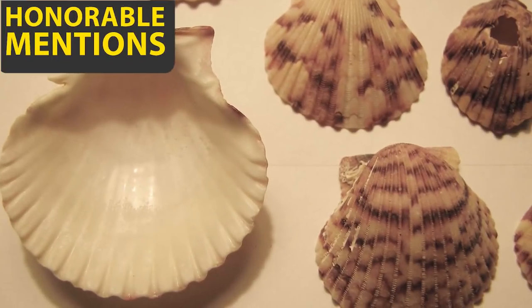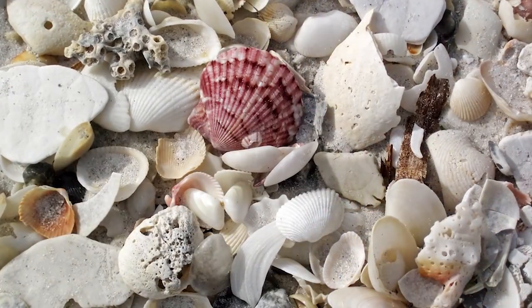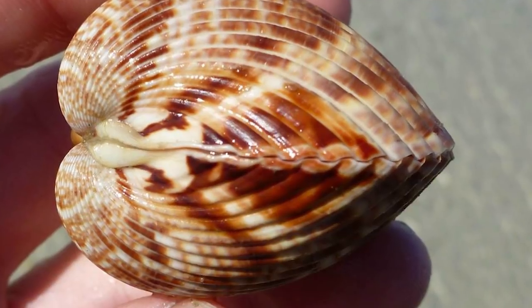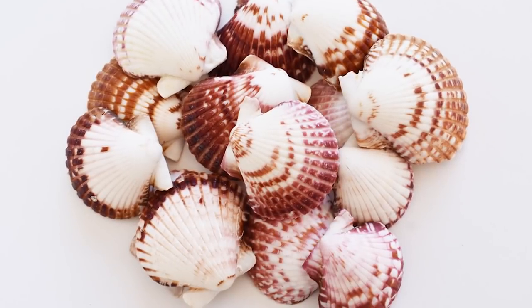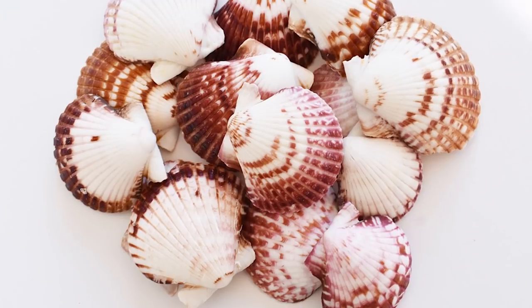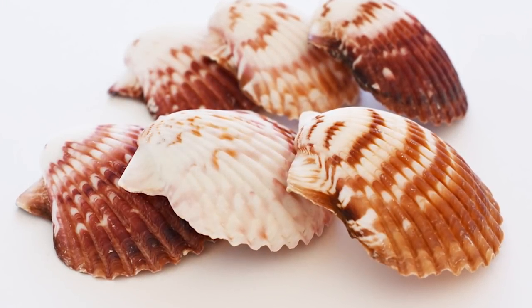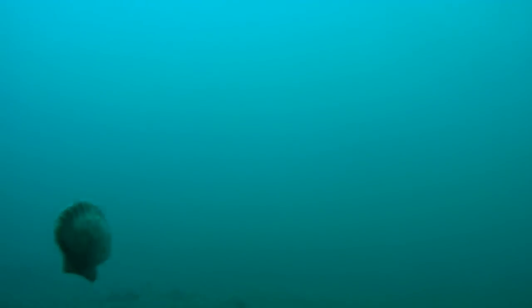Before we close out, we have a couple of honorable mentions that didn't make the list. First, the Atlantic Calico scallop. Calico scallops are probably the first thing people imagine when they talk about seashells, and they're popular for a reason. Their colorful, spotted shells are undeniably beautiful, and they're quite easy to find on a beach. The Calico shells got their name from the resemblance to calico, a colorful, inexpensive fabric with small flower patterns that used to be sold in the United States.